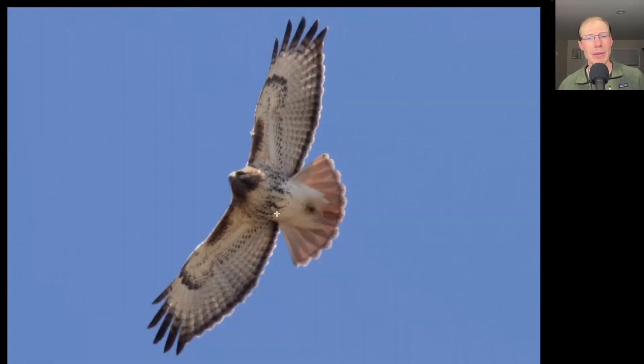Here we have a raptor with a belly band and dark patagial bars. This is a red-tailed hawk, and we see that dark trailing edge to the wings and red tail that indicate it's an adult. This bird has a pretty dark throat, and a lot of the red-tails we saw today were more heavily marked.